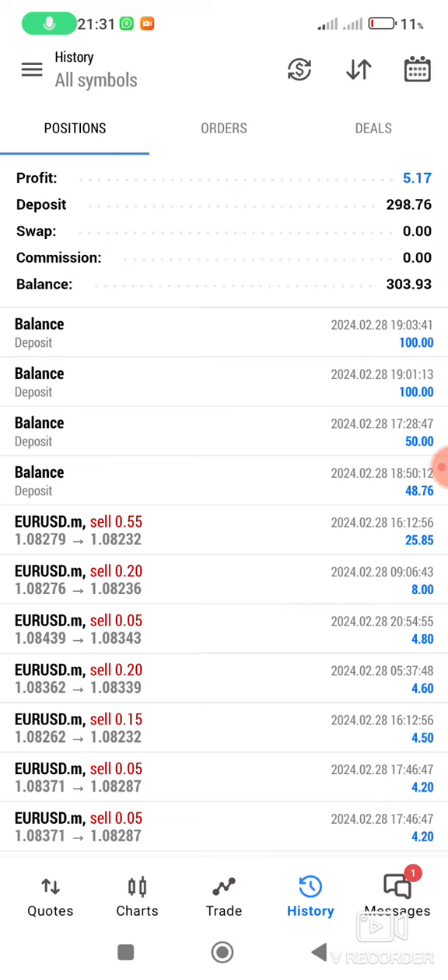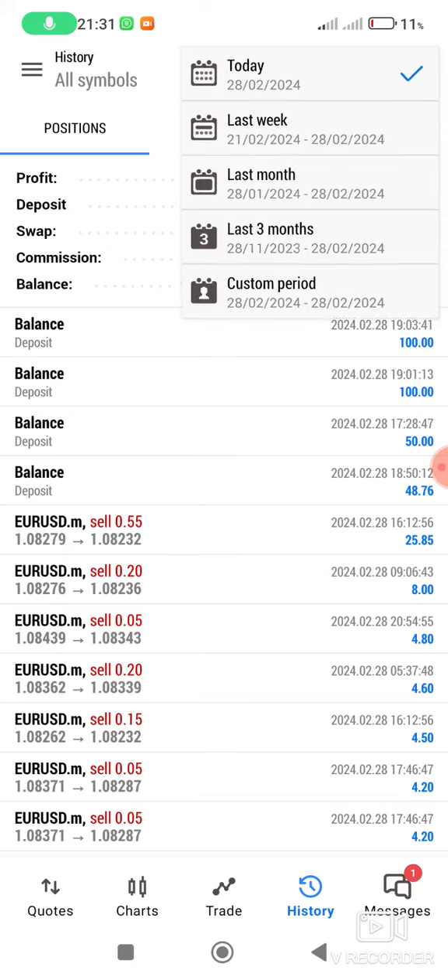Now you can see where it is. If we just subtract 427 minus 298, you can see it's $127 — meaning I made a $700 profit last week.